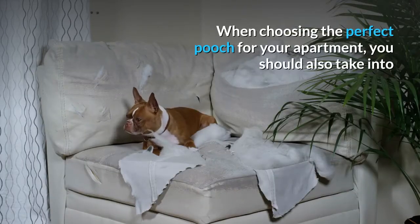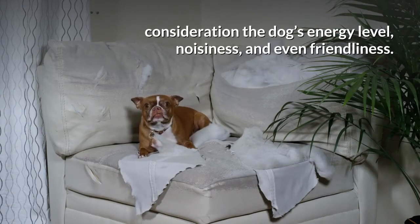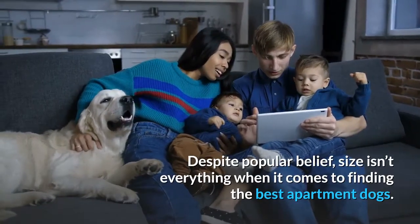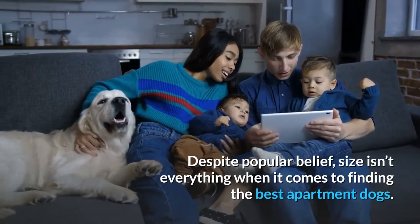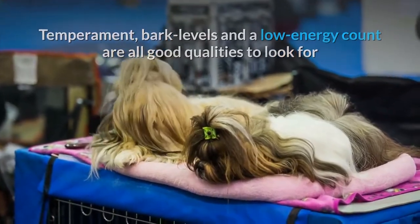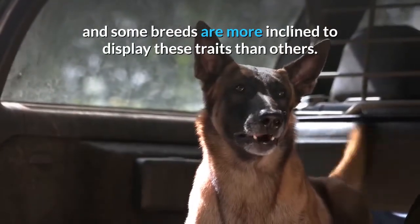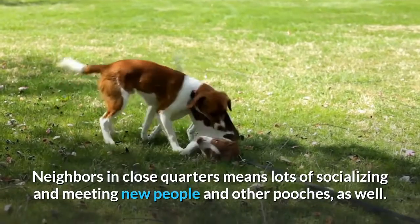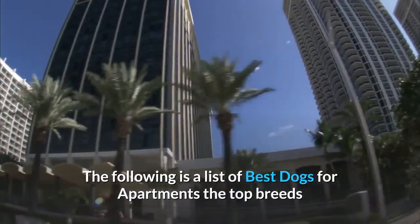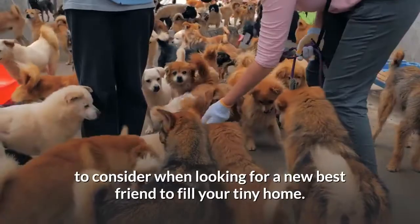When choosing the perfect pooch for your apartment, you should also take into consideration the dog's energy level, noisiness, and friendliness. Despite popular belief, size isn't everything when it comes to finding the best apartment dogs. Temperament, bark levels, and a low energy count are all good qualities to look for, and some breeds are more inclined to display these traits than others. Neighbors in close quarters means lots of socializing and meeting new people and other pooches, as well. The following is a list of the best dogs for apartments — the top breeds to consider when looking for a new best friend to fill your tiny home.